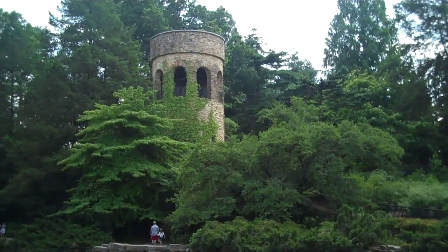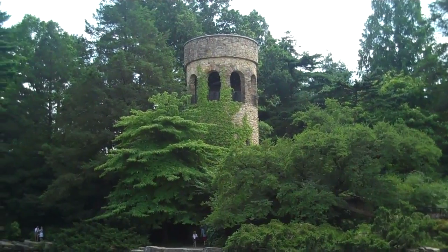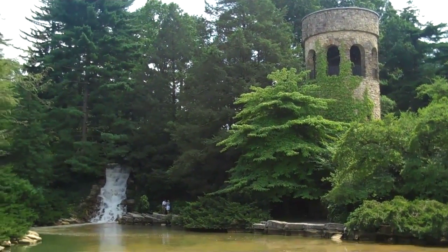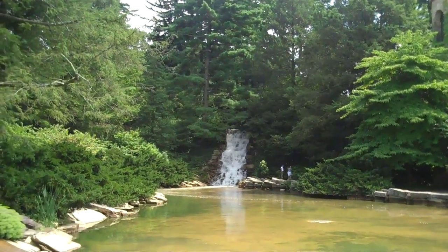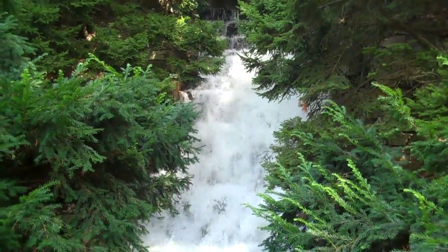This is the Chimes Tower — something out of Rapunzel. And then the waterfall here, into a beautiful pine setting. There's the top of the waterfall here.